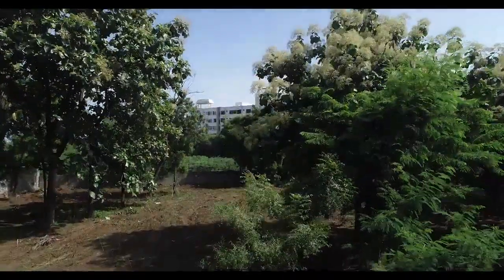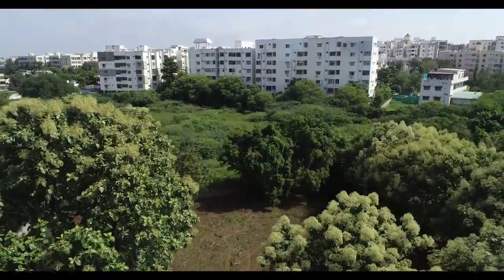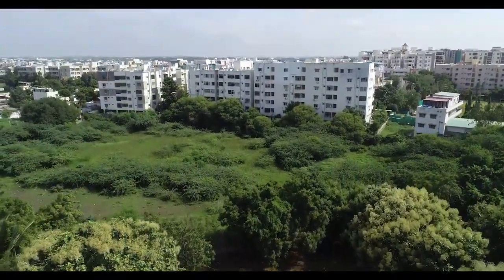There are a host of amenities, including a large clubhouse which fulfills every need of the residents. Come rediscover nature as part of your daily life. We are building this project with a lot of passion and I am sure you will love it once you move in.